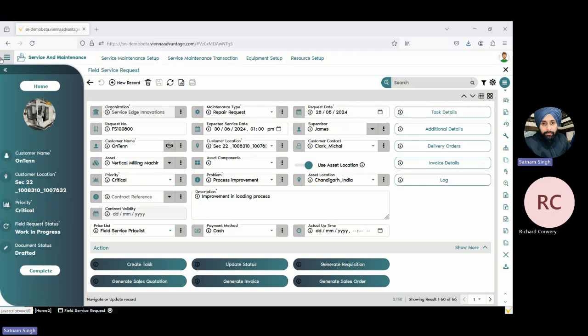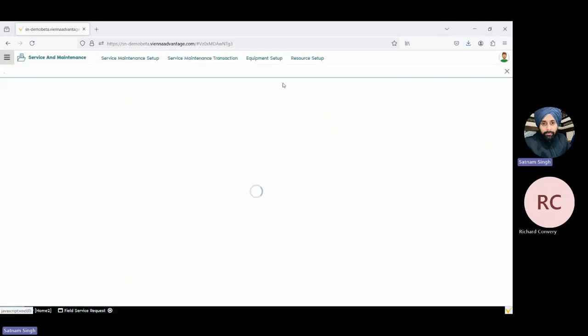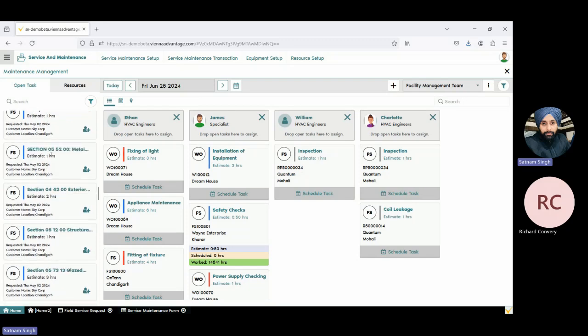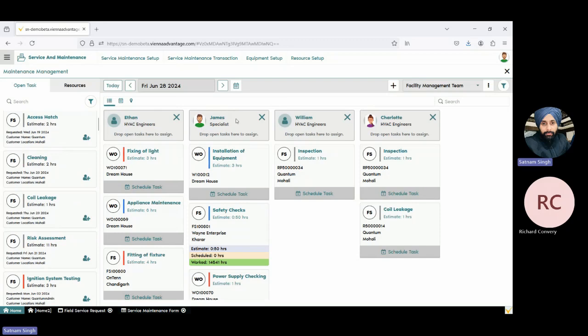Now let's go to our scheduling part, which is today's main agenda. We have this form — the service and maintenance form. In this form there are different sections. All the tasks that we are defining into any field service, we can see here. Those tasks are not yet assigned to anyone, so this section is called open tasks. Then there is a section with the names of persons like Ethan, James, William — these are basically our resources, we call them technicians. We can directly drag and drop these tasks to these technicians. For example, a cleansing task — I can directly drag and drop it, and now this task is assigned to William. It is very easy to assign tasks to particular resources.